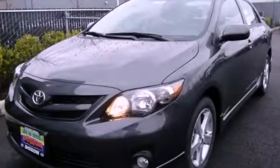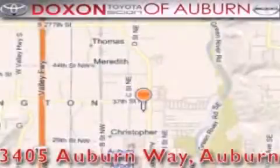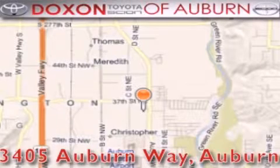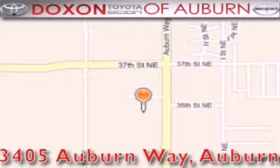We invite you to contact us today to learn more about this vehicle. Docks & Toyota of Auburn is located at 3405 Auburn Way in Auburn. Satisfying customers for over 70 years.